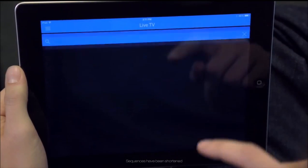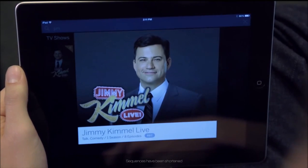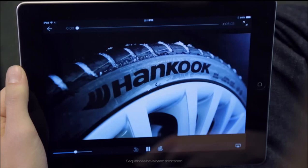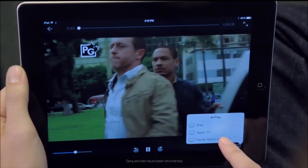If you've ever used a remote control to search for shows using a typical DVR, you'll be happy to see that searching with Tableau is a breeze. And of course, all of your recordings are just a couple of taps away. You can quickly skip past commercials, and you can easily watch shows on the big screen using AirPlay.